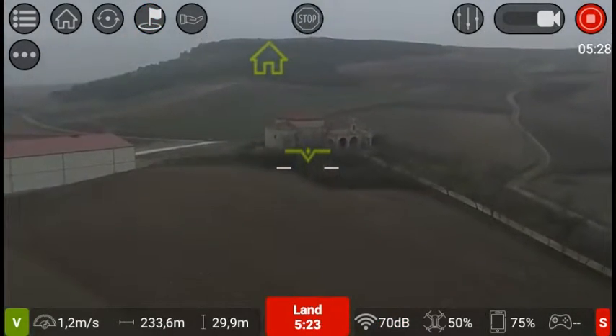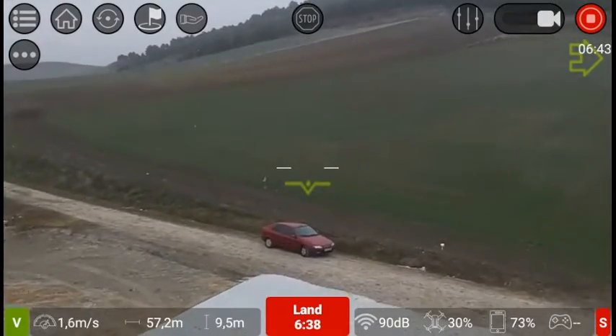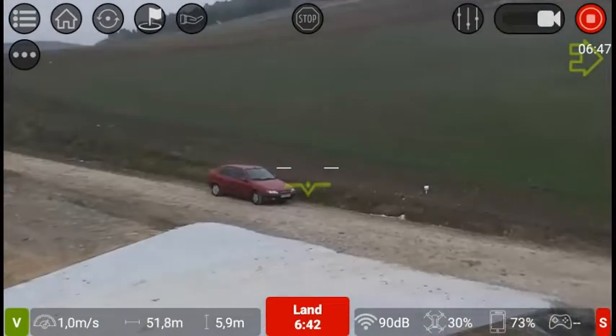It starts snowing — it's time to land. I hope you enjoy the Tello FPV application.